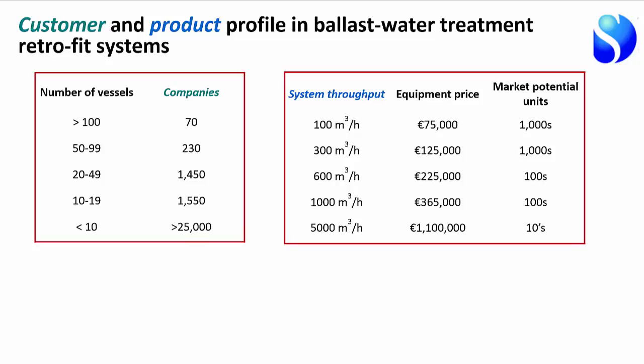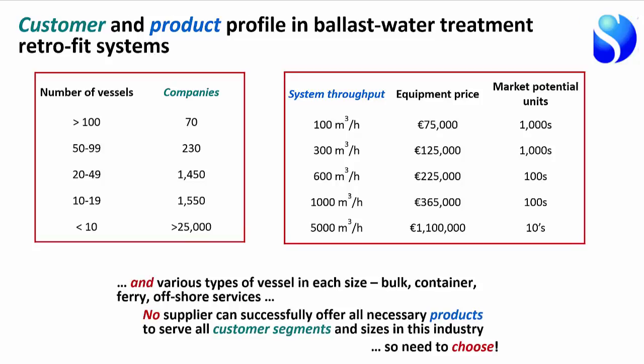Within those different vessel sizes, there are different purposes: bulk carriers, container ships, ferries, and offshore vessels — all with slightly different requirements for how the system needs to be installed and operated. No supplier can successfully offer all necessary products to serve all those different customer segments, so every supplier must choose where to focus in this marketplace.